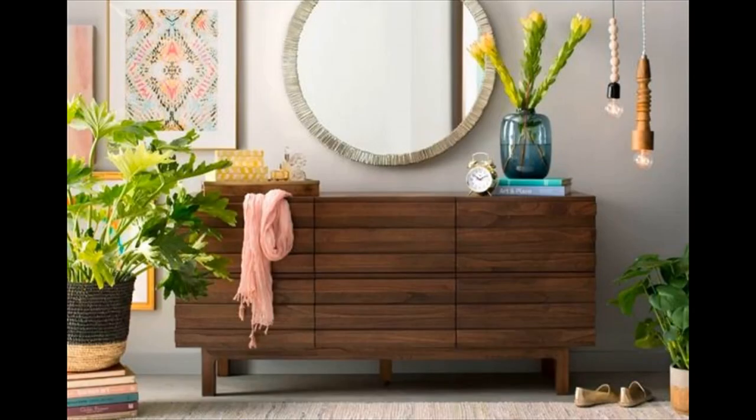Dark wooden modern dresser — a simple dresser is given an unexpected edge with its front slatted design. A great six drawer storage unit with tons of room for clothes, linens, or any odds and ends that need to be stashed away.